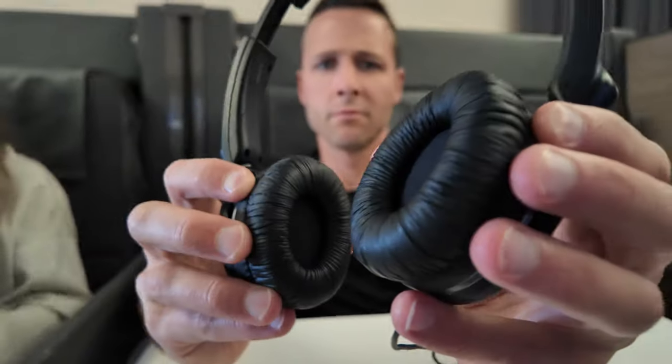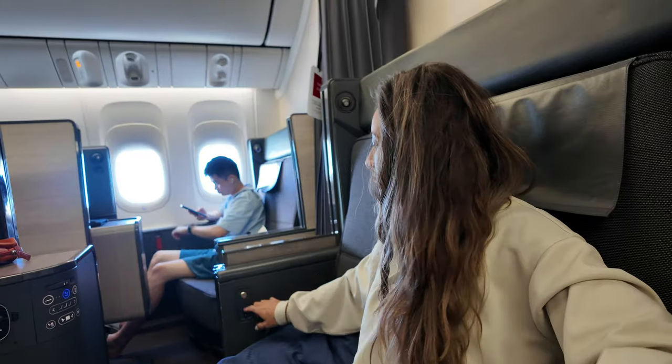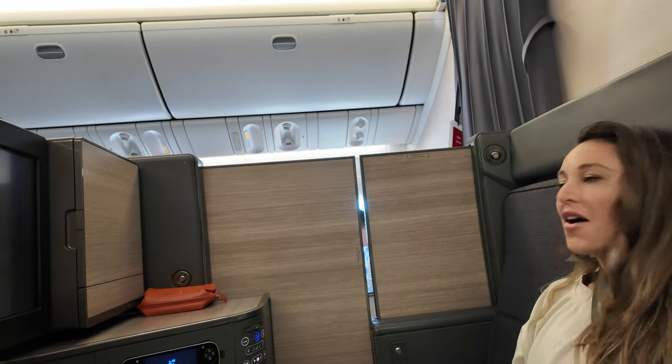The headphones were a bit smaller than JAL's, but still comfortable enough for the duration of the flight, though the noise cancelling wasn't quite as strong. The 24-inch 4K monitor offers a wide variety of movies, TV shows, and interactive features. And when you're ready for some privacy, just slide the door shut and suddenly you've got your own personal suite in the sky.